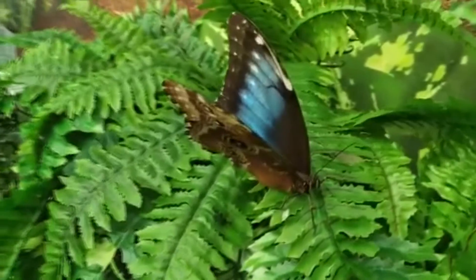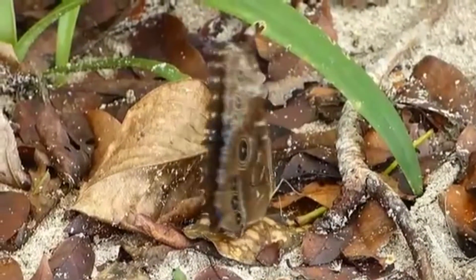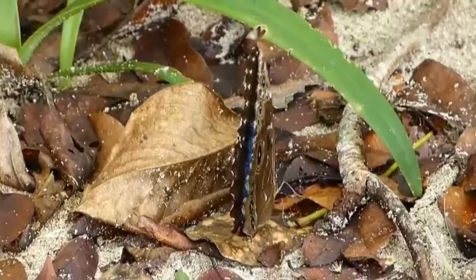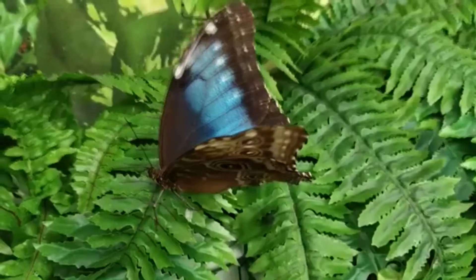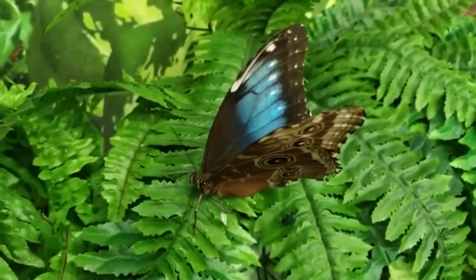Here, they'll pupate for a few weeks to a few months, depending on external environmental factors, and then emerge as adult Morphos. It takes about four hours for their wings to dry. The whole life cycle, on average, takes about 115 days from egg to adult.